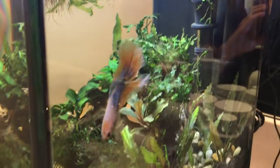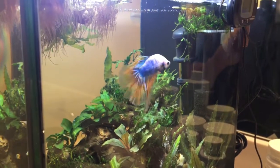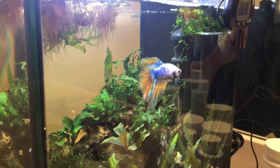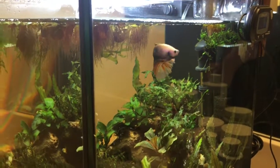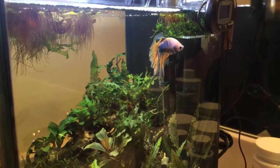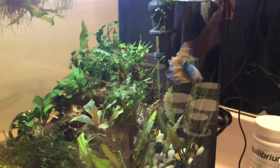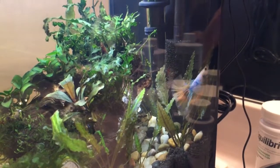You'd be surprised at all the different names you see when you start looking at bettas. I've had Mephisto now for about a week, and I've shot some footage at different times of the day with the various phases of the light — sunrise, sunset, feeding time — just to give you an idea of his personality and how he looks under different lighting conditions.